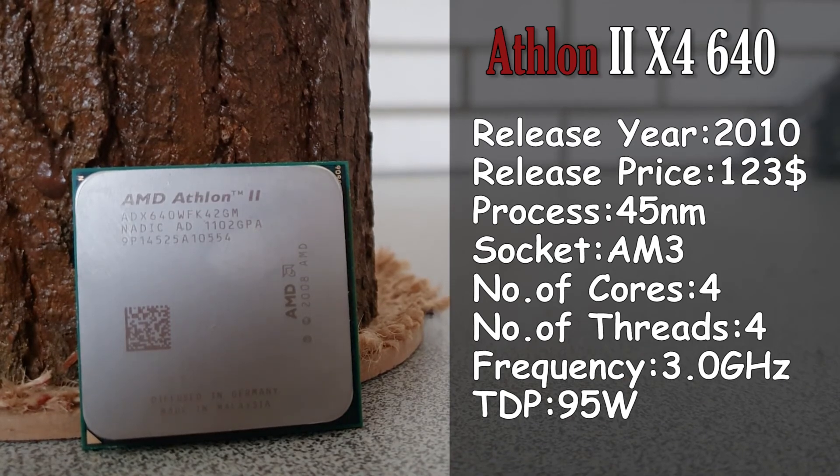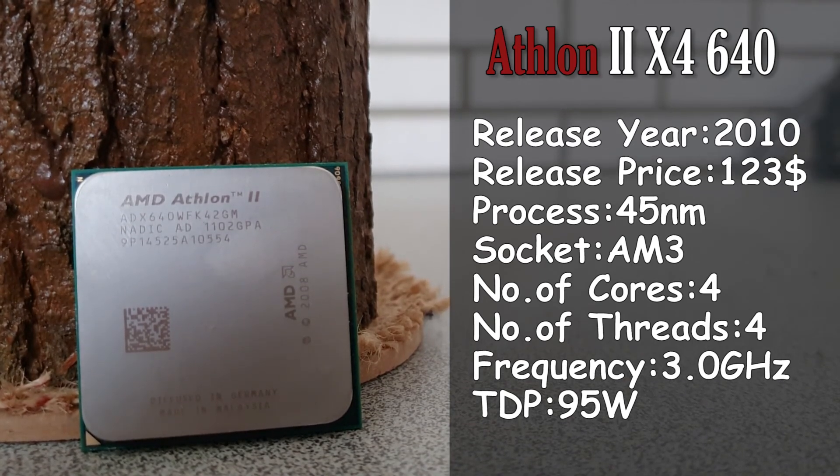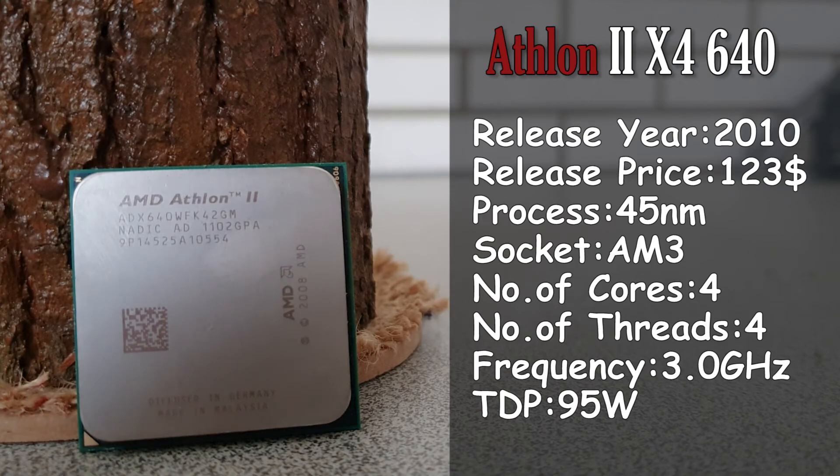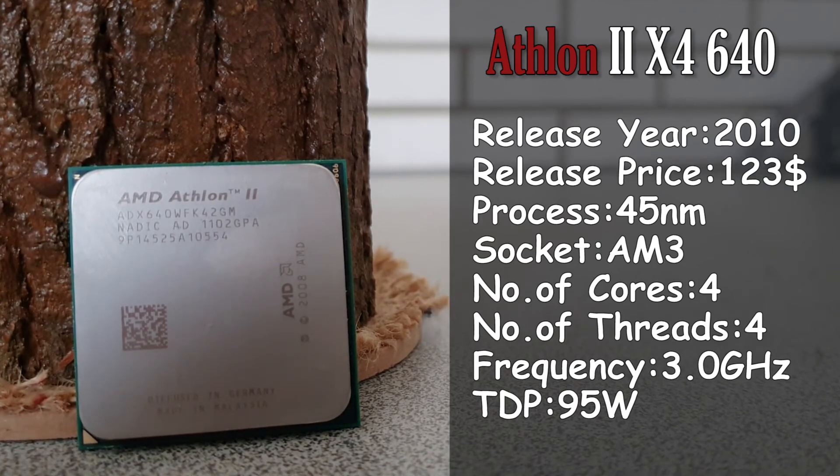But many years have passed since the original purpose of this CPU was fulfilled, so today's question is if it has still some power left to compete against some of the most modern releases, and gives support to a relatively modern GPU.